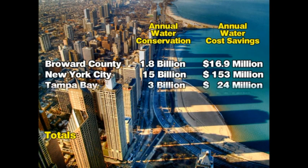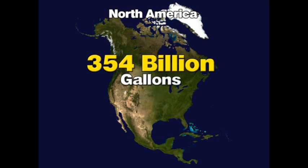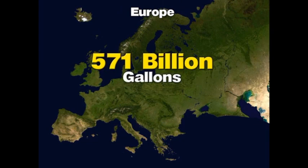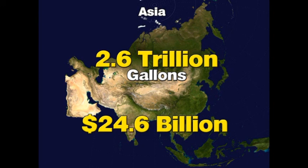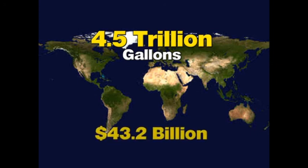In these five major cities alone, the combined annual water savings potential totals 22.1 billion gallons of water and more than $209 million. By extrapolating these numbers to include all the cities in North America, the net result would be 354 billion gallons of fresh water conserved and $3.3 billion in annual savings. Europe would save 571 billion gallons of fresh water and $5.4 billion annually. Asia would save 2.6 trillion gallons of fresh water and $24.6 billion annually. The global water conservation potential of this program is estimated at 4.5 trillion gallons of fresh drinking water and $43.2 billion in annual savings.